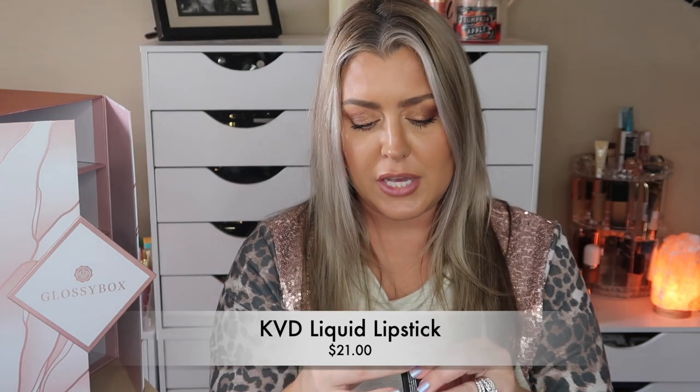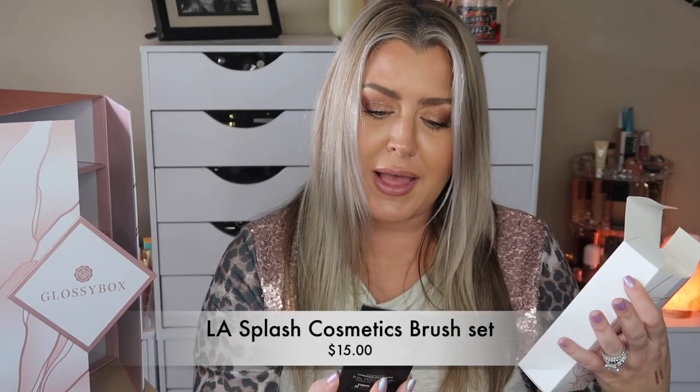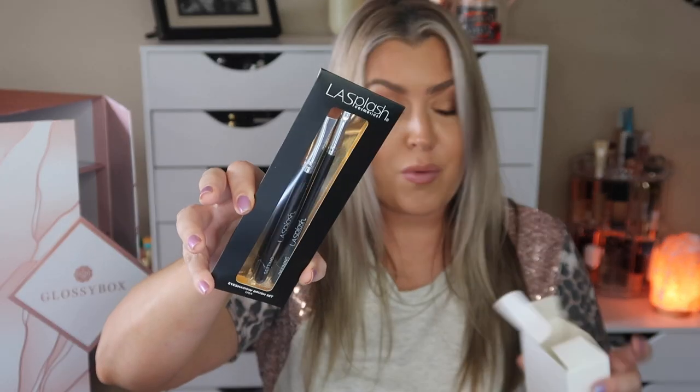Day 18: we got a liquid lipstick — the KBD Everlasting Liquid Lipstick in the shade Hawkwind. That's pretty! You can't tell me these advent calendars haven't been amazing — I have yet to open one where I'd say don't buy it. Moving to Day 19: remember, pick up Day 25 and that's where you'll find it. We've got eye brushes by La Splash Cosmetics — a two-piece brush set.